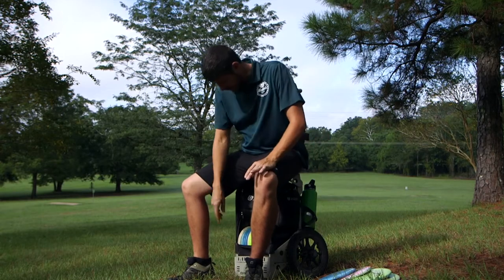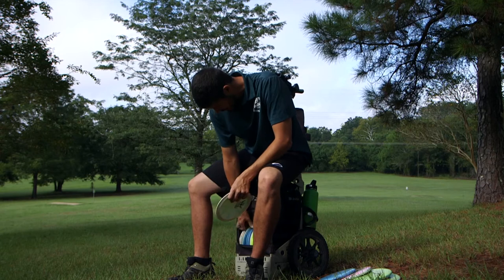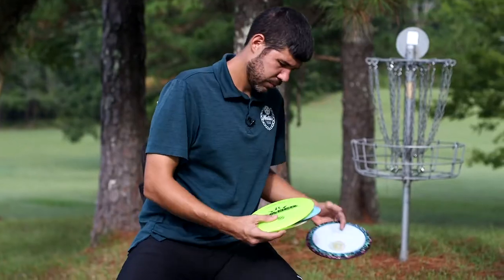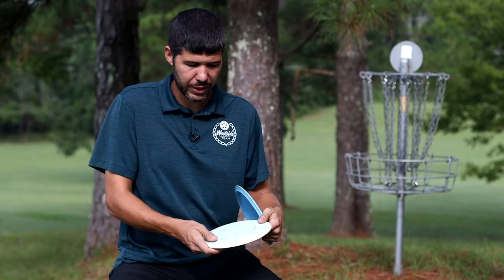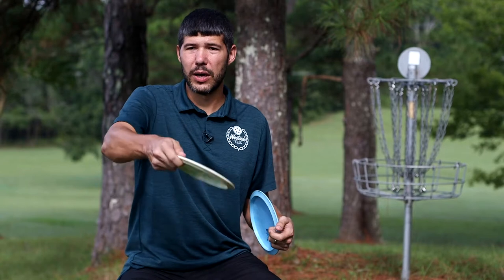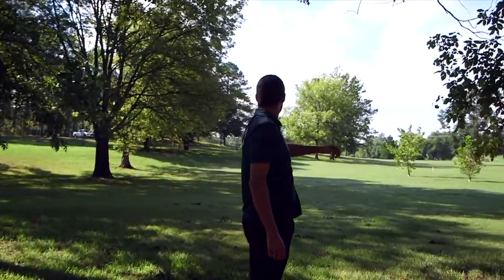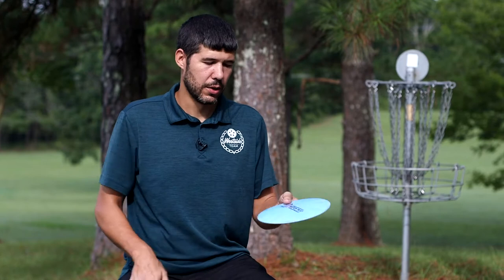Let's move over to the fairway discs. I carry two Explorers and two Evaders. Starting with Explorers — I have this special disc that's been in my bag probably about two years. It's great for hyzer flips. If it's downhill I can throw a little hyzer, it'll flip up to flat and hold that straight line. If it's flat I can turn it and even make a little turnover. Then I have this Goldline Explorer which is a little bit straighter — I can throw this 350 just dead straight. Love these Explorers.